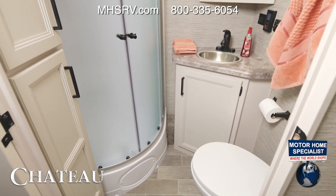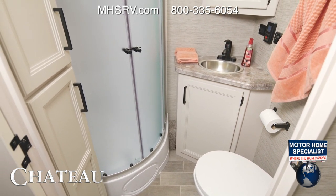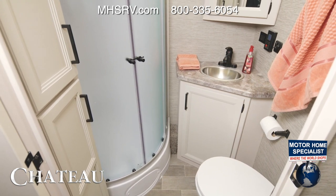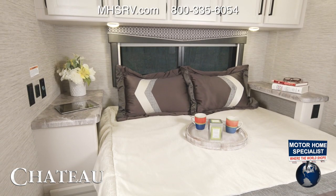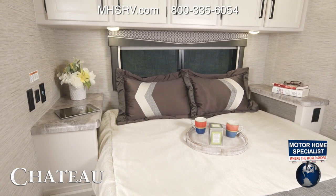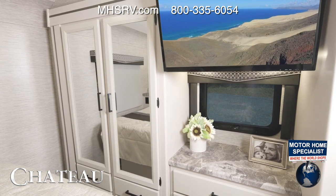Walking down the hall and into the bathroom, the 31W has some very nice features in here — like the curved shower with glass door. You have counter space around the sink, and every Chateau has a porcelain foot-flush toilet. In the bedroom, the 31W features a queen bed, large nightstands with charging ports, and across we find the closet, dresser, and TV.